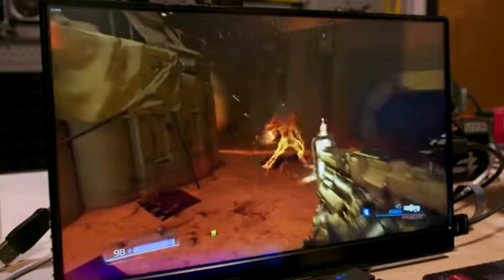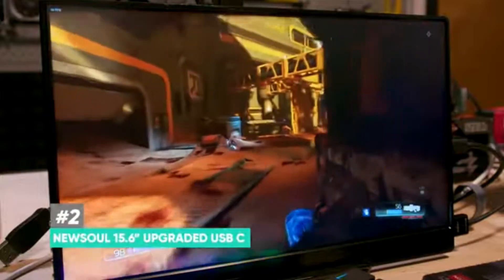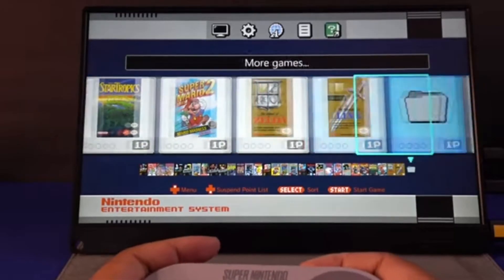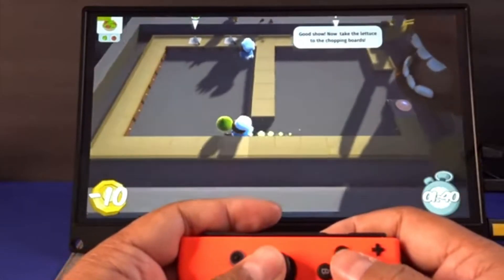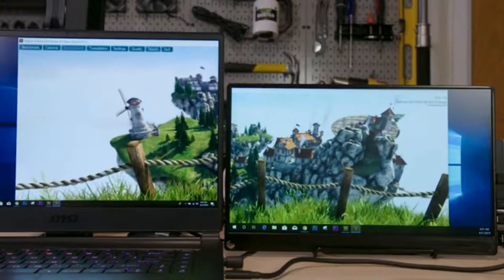The next one is the Newsoul portable monitor, 15.6-inch 3840x2160 ultra-clear IPS A-grade display. Frameless 4K portable monitor with a screen-to-body ratio of 91 percent, 4K resolution, and 72 percent NTSC color gamut with 16.7 million colors.